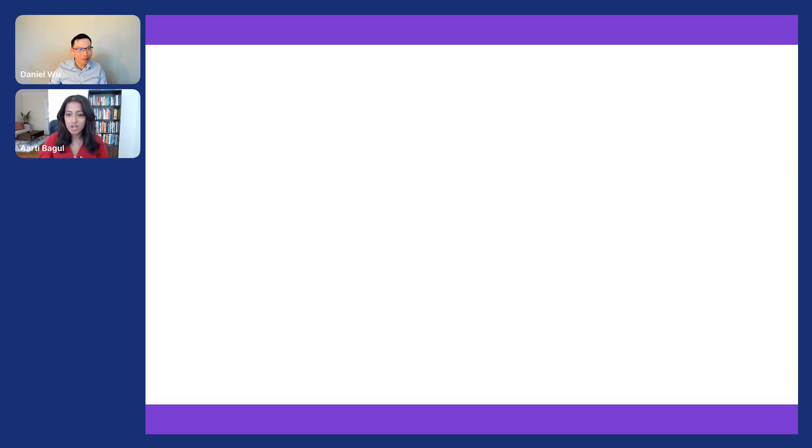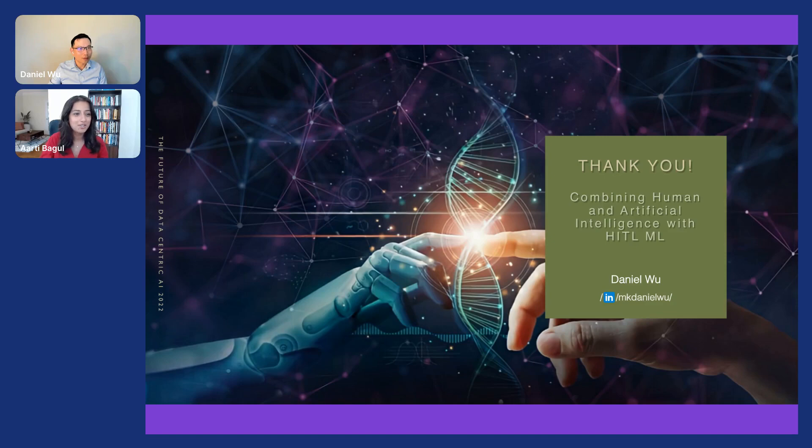Thank you so much, Daniel. That was a fascinating talk about human-in-the-loop learning for both image and NLP use cases. Unfortunately, we don't have time for questions — if people want answers to the questions they asked, LinkedIn would be the best way to contact Daniel. Thank you again for this informative talk.